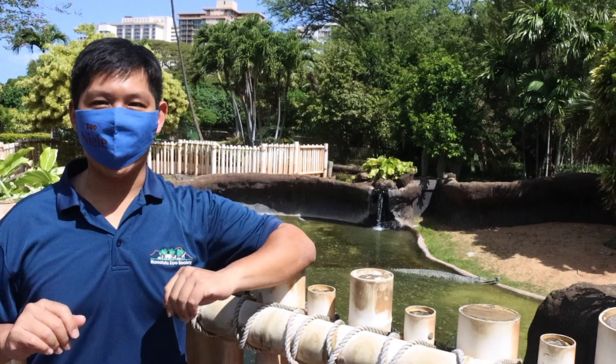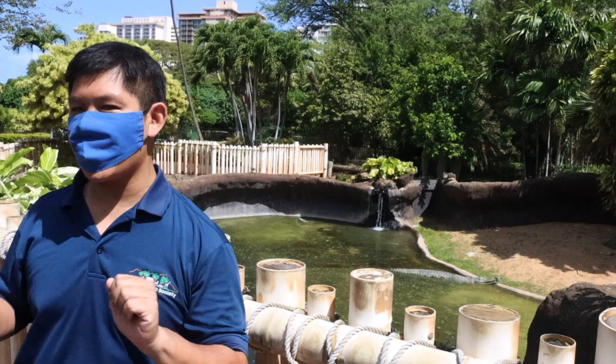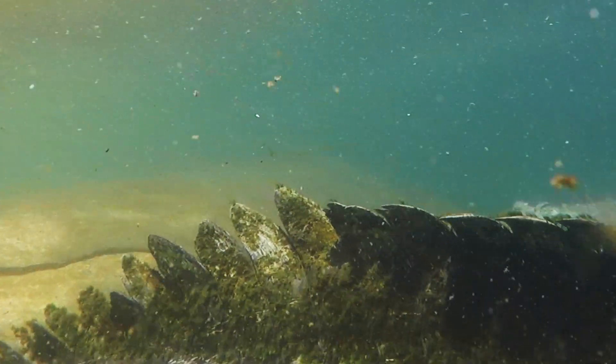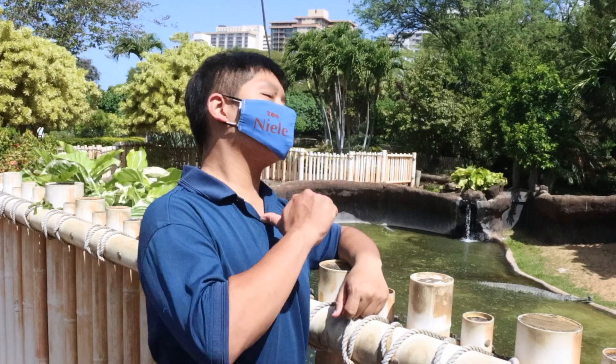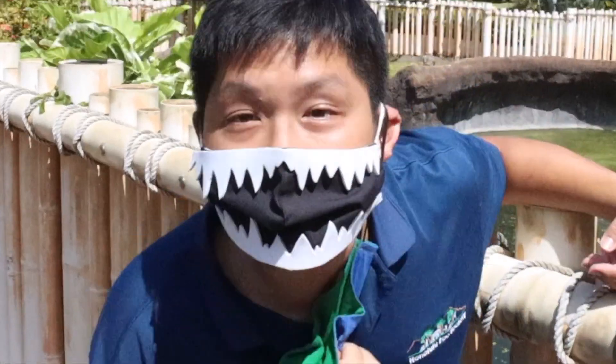June 17th is World Croc Day, and although each species is amazing, at the Honolulu Zoo there's one that's more unique than the rest — the gharial. I'm Charles Lee, and you're watching Zoo de L.A.